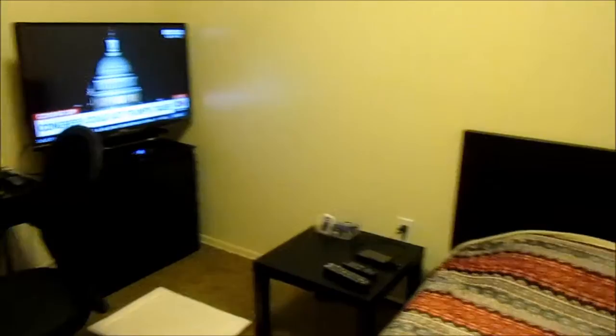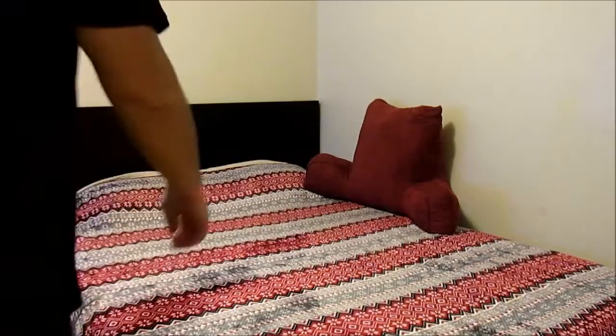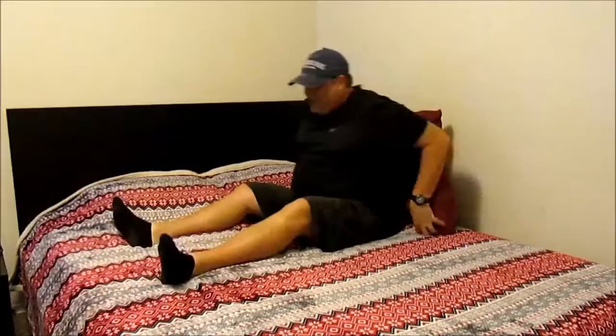Now I'll show you what it looks like next to me while using it. You can see how big it is compared to me. It's super comfortable, soft, and velvety. I can sit in this position for hours and watch a movie — I've done that before — or just watch CNN.